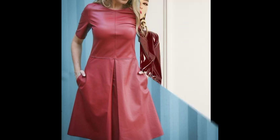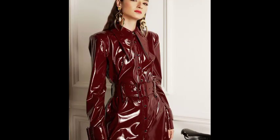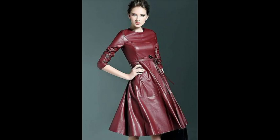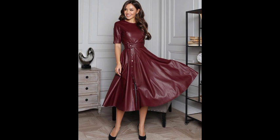Welcome back to my YouTube channel! Hope you are all fit and fine. Today I want to share some very beautiful leather frocks designs.